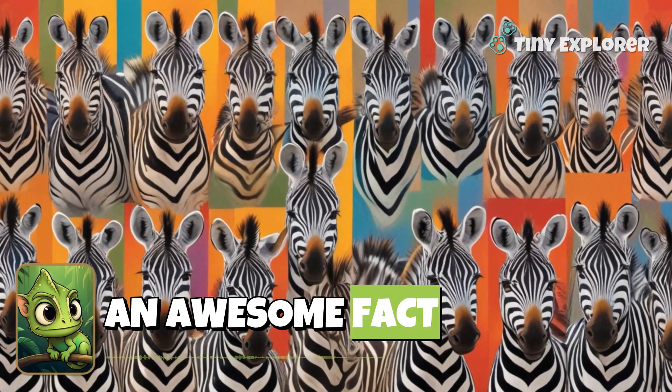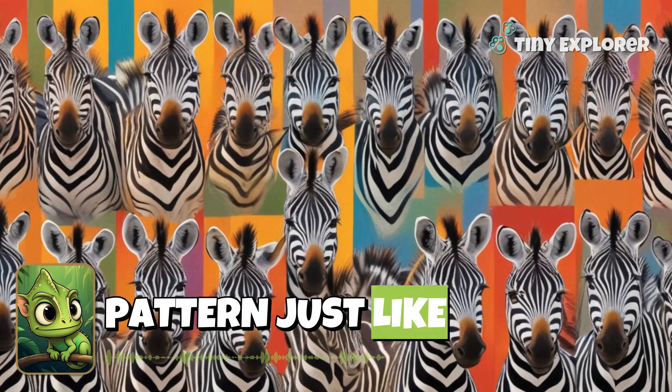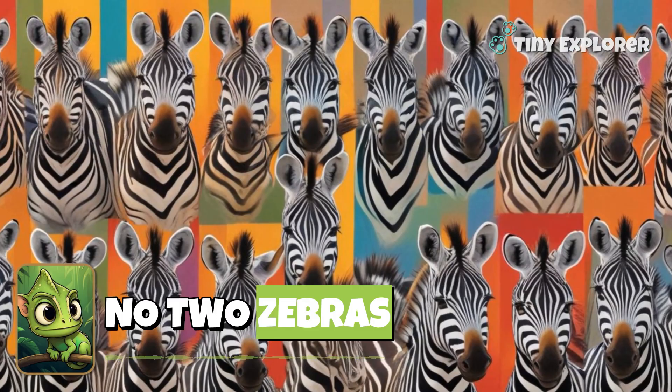Here's an awesome fact. Each zebra has a unique stripe pattern, just like our fingerprints. Isn't it cool that no two zebras are alike?